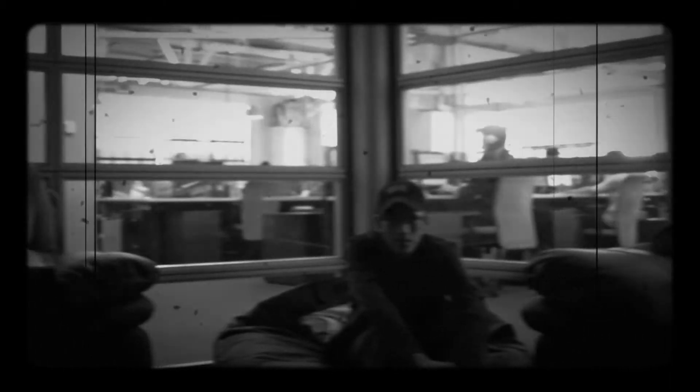Here's the gang reviewing next episode's rough cuts. Looks like the director has some thoughts for our animation supervisor. Say, what's the hubbub?